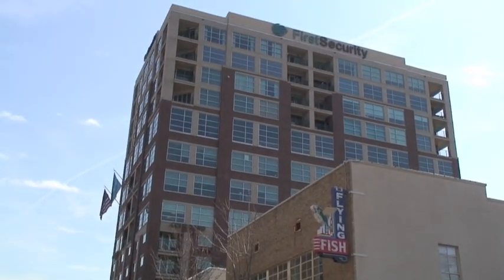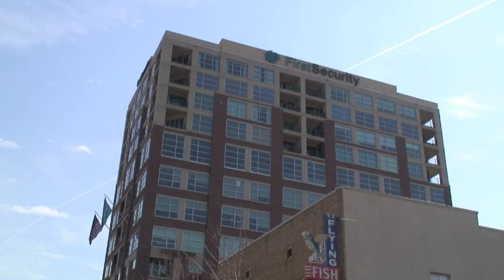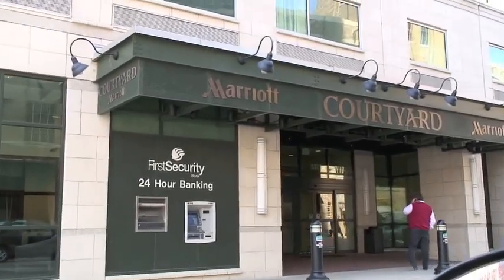A couple of things unique. First is the size of the building. Being in the market we're in, Little Rock, not a lot of high rise buildings. So this was the first building that was over ten stories that had been built in several years. Now you know that poses several challenges. Combine that with the fact that this is going to be the first multi-use development that really started the urban living development here in central Arkansas.